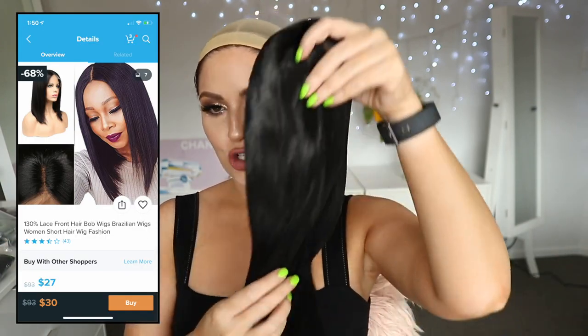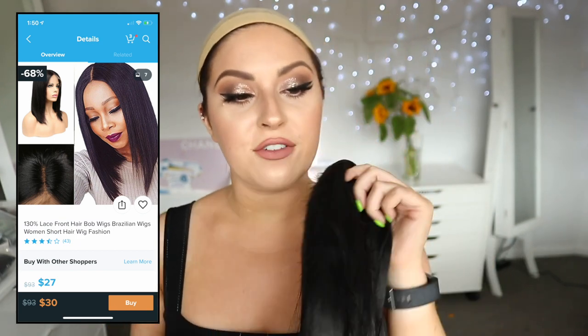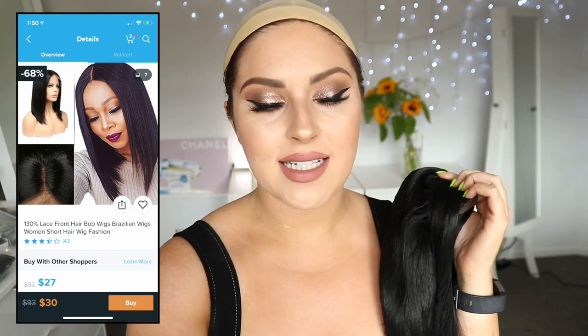Okay, here goes. I've got my wig cap on and I've got six different wigs - some colorful ones and some brown ones. I'm gonna start with the brown. I have to try and match these up to the pictures on Wish. So this first one looks like a little short one. The store is Butterfly Fashion. This one was $27, listed as 130% laced front hair, bob wig, Brazilian wig, women's short hair wig. I paid $16 shipping, so these are like splurges on Wish. It's rated three and a half stars.